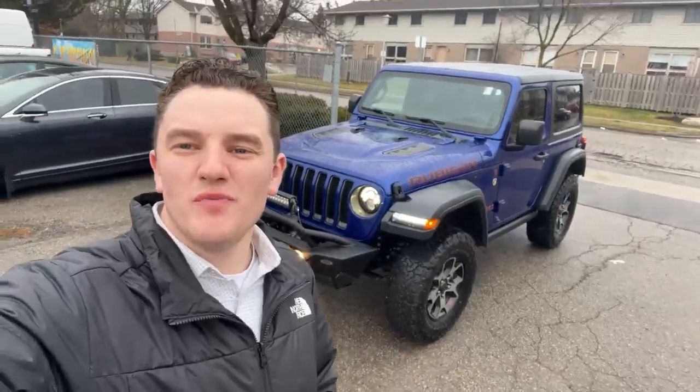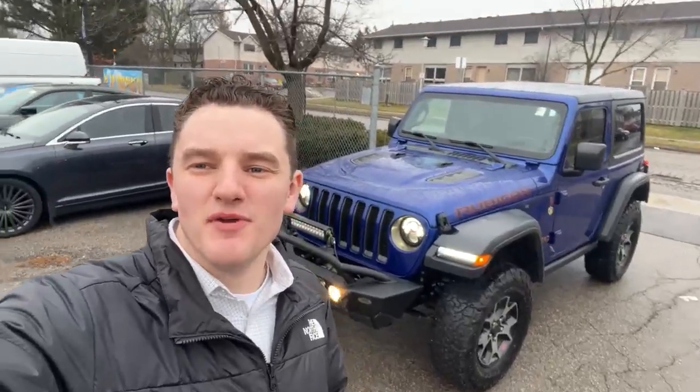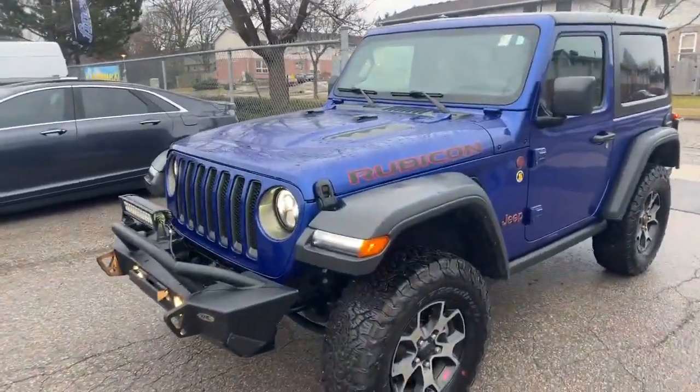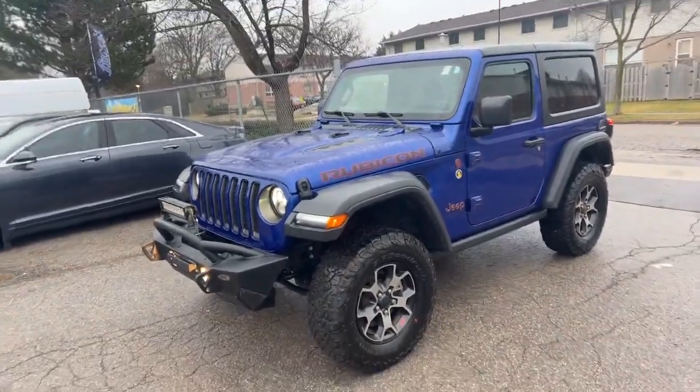Hey, it's Austin Young here from the Finch Auto Group. I want to show you around this recent trade-in here behind me — a 2018 Jeep Wrangler Rubicon 2-door.